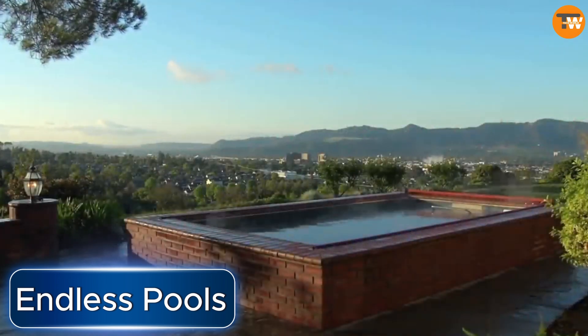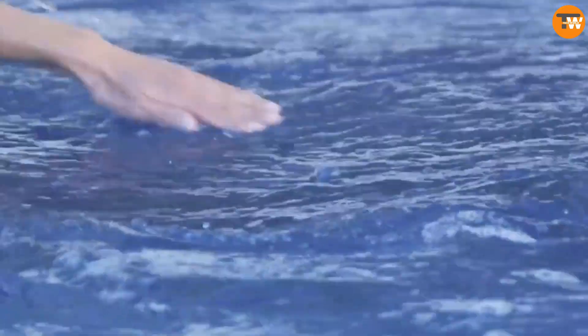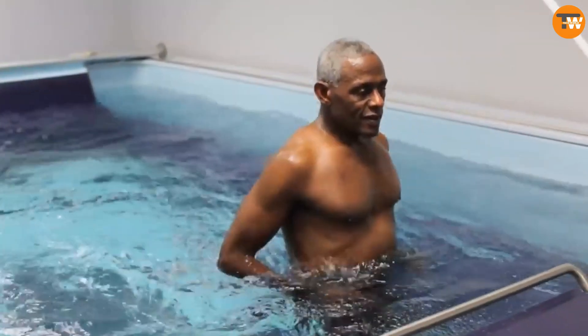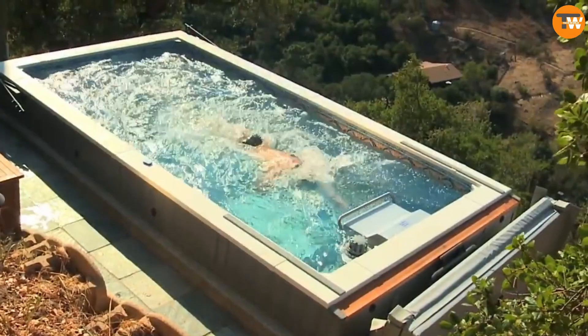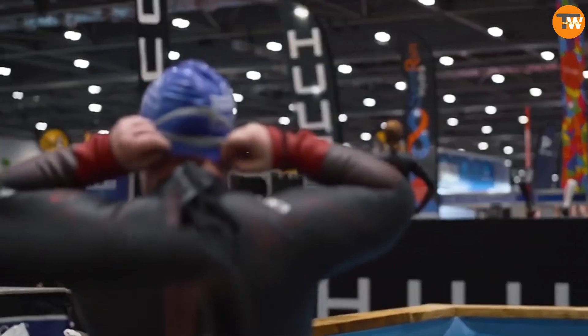Endless Pools. The Endless Pools company, known for customizing pools just like West Coast Customs does for vehicles, offers some pretty cool features. Imagine a pool with a built-in treadmill. They can also add features like a resistance current system, exercise areas, and even hydromassage.